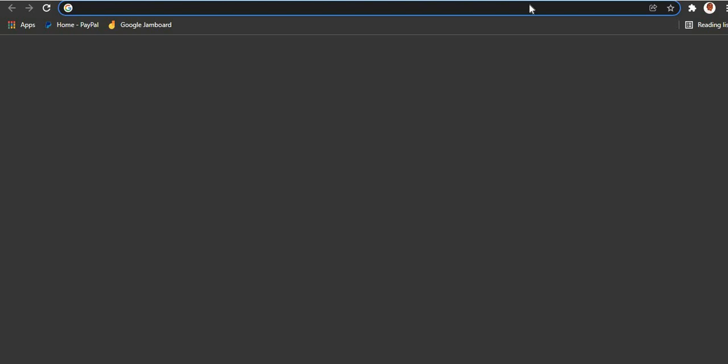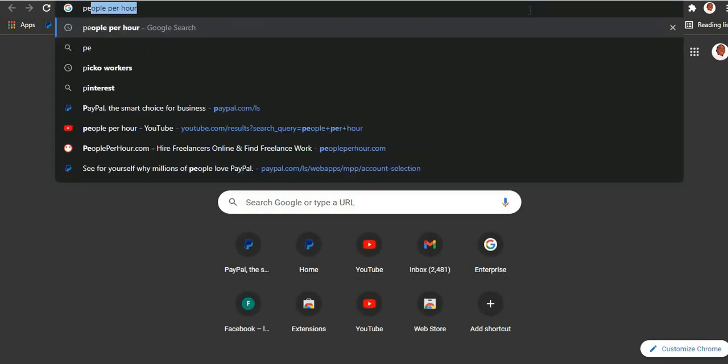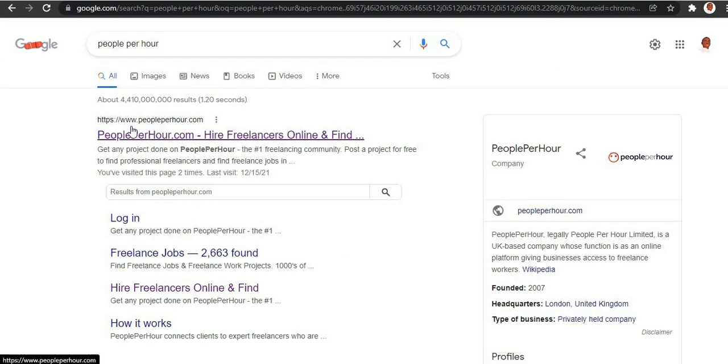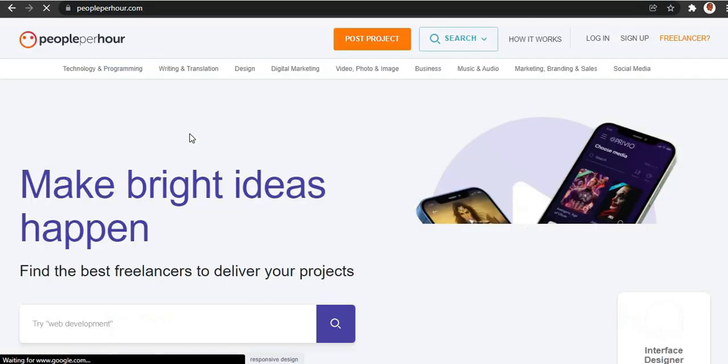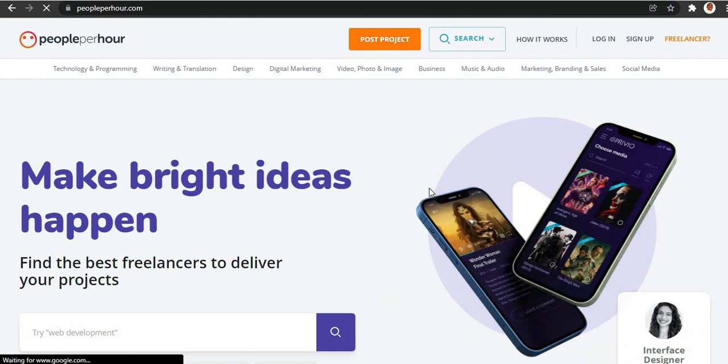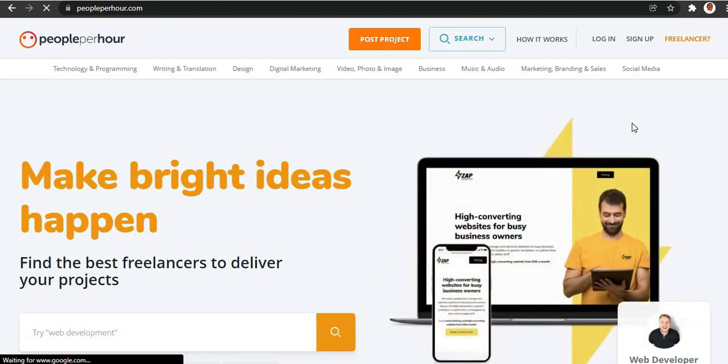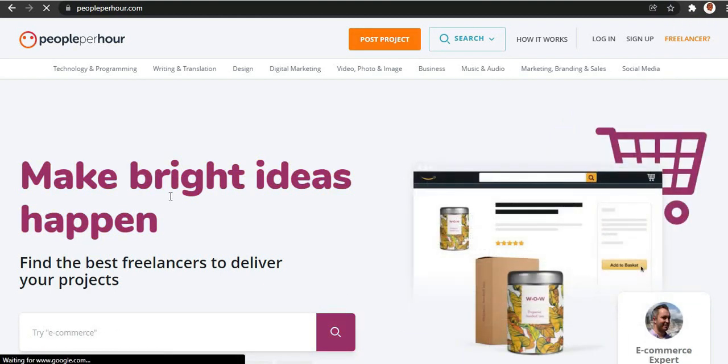The website you're gonna have to go to is called PeoplePerHour. Open up a new tab and search for PeoplePerHour — you're gonna see peopleperhoue.com, click on it and open it up. This is what the website looks like. It's a freelancing website, similar to Fiverr, but this one is a little underground — not a lot of people know about it. I'm gonna show you how to make money here without having to do any work or have any skills.